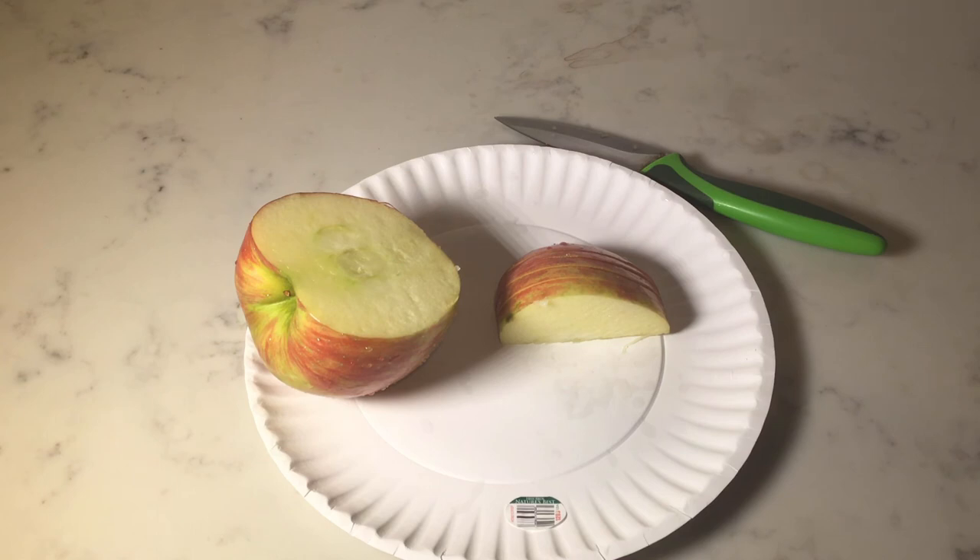So go out, get a Cosmic Crisp apple, and give it a try. Thanks for watching. Hopefully you find this informative. Go out and try a few new apple varieties — there's well over 2,000 varieties of apples out there. There's somewhere around maybe 20 different types of apples that normal grocery stores will sell. Other than that, you have to kind of grow your own.